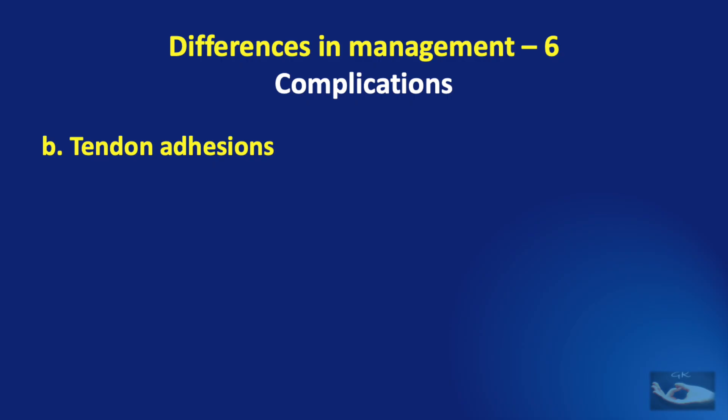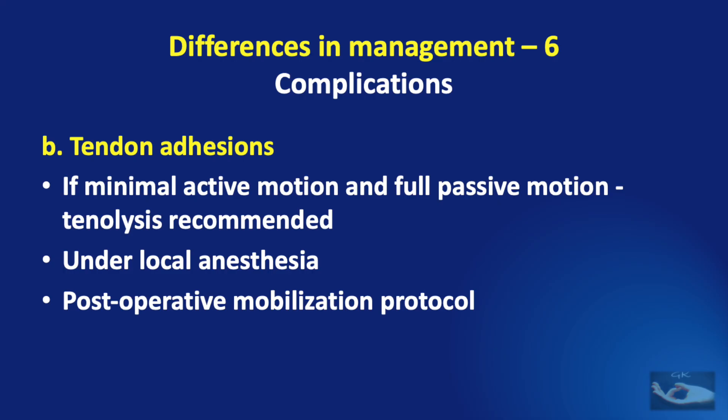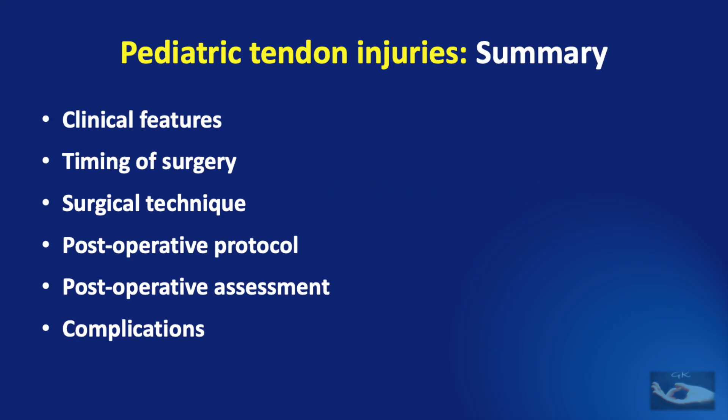Tendon adhesions are the second group of complications that can occur following flexor tendon repair, and more so in children. If there is minimal active motion and full passive range of motion, tenolysis is recommended. It is important that the procedure be done under local anesthesia, which is quite difficult in children. After flexor tenolysis, a mobilization protocol post-operatively is required.